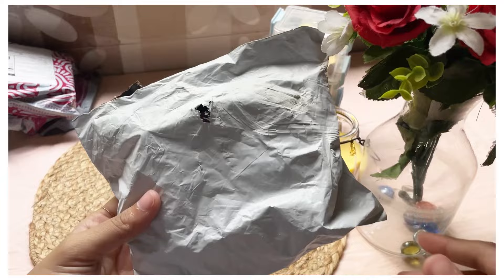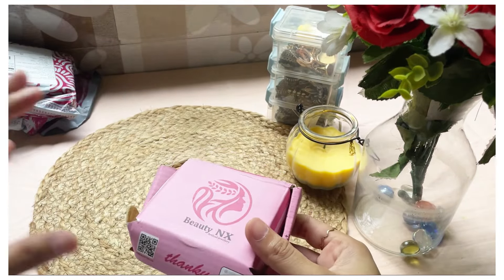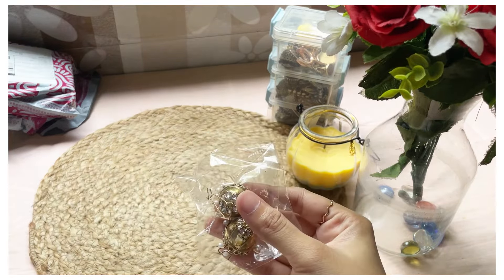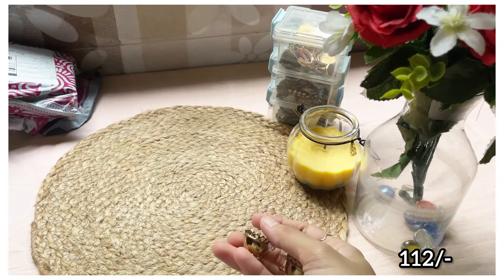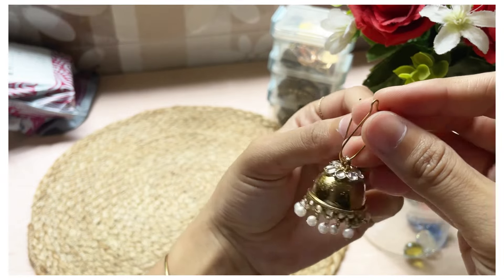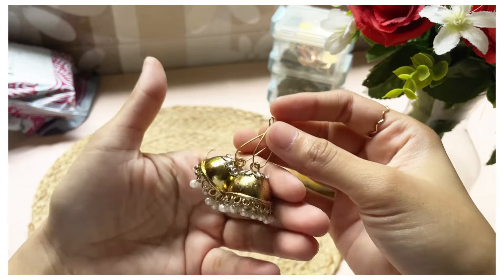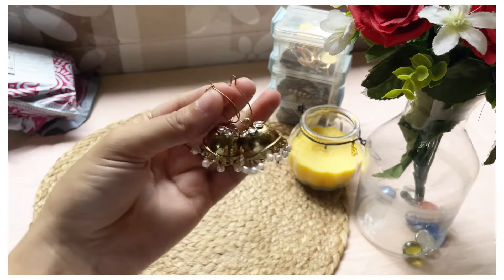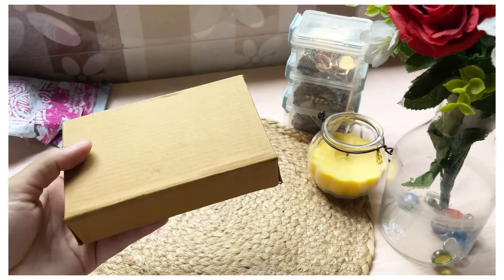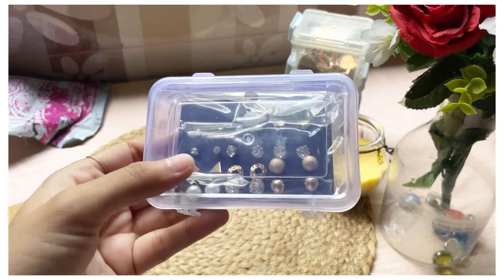I wanted a combination of both western earrings and ethnic jhumkas, and this one was my absolute favorite. At just ₹112, it is an unbelievable price for such quality — such a high quality, beautiful jhumka. It will suit any suit, saree, or occasion, whether daily wear or a special event. Everything was so amazing — I genuinely don't know which ones are highly recommended versus just recommended because they were all so great!